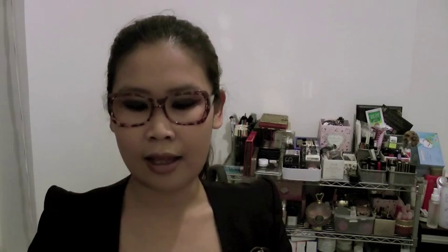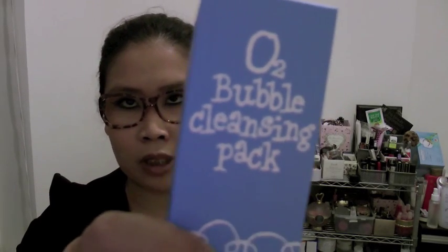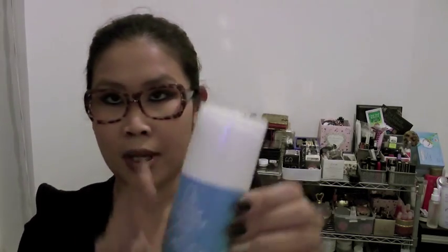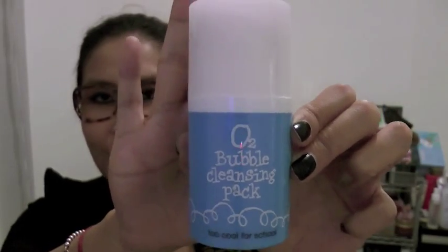The other item is a mousse again — it's called O2 Bubble Cleansing Pack, so it's a bubble cleansing mask. This one is different from the egg one because it looks different, and also when you pump it out it's in a gel form. Then you put it on your skin and suddenly it turns into bubbles. After 5 to 10 minutes you can wash it out. The sales lady claimed this is not as drying as clay masks and it also does the job. I'm not sure yet, but I'll try it and see how it goes.